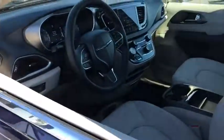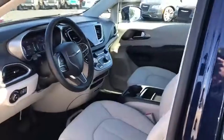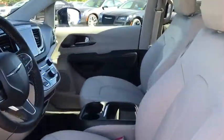Four-wheel disc brakes, auto-dimming rear-view mirror, cruise control, keyless start, aluminum wheels, floor mats, front-wheel drive. Come take a test drive today.